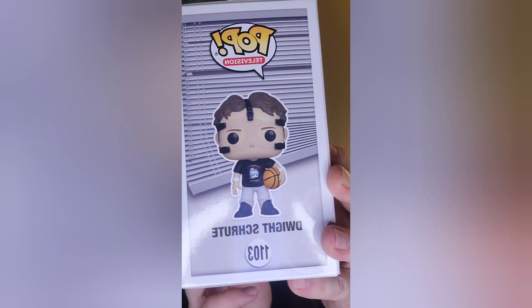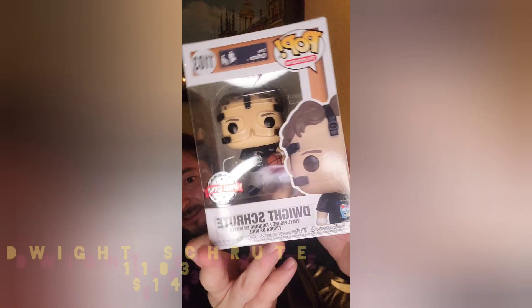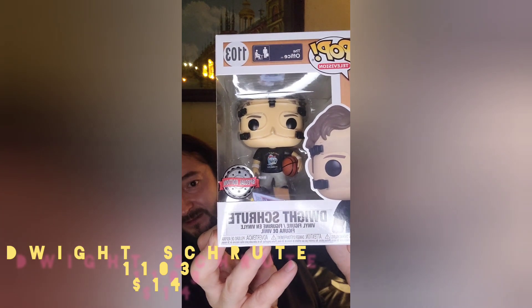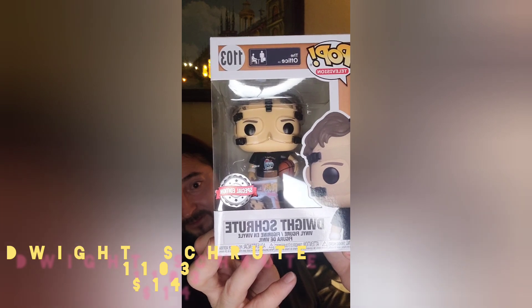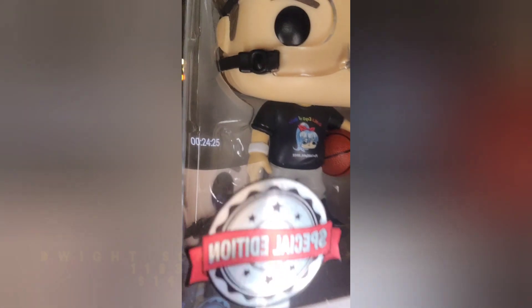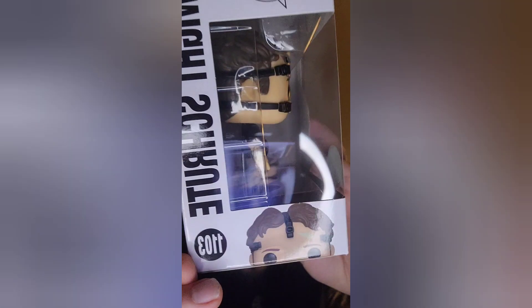Looks like Dwight Schrute from The Office wearing his basketball mask, such as Kareem Abdul-Jabbar in sports history. When I was in LA it was all Lakers all the way, and they had the best team — except there was always the rivalries with the Bulls and the Celtics, Larry Bird and Magic, Magic and Michael Jordan. Special edition Dwight Schrute — look at that, he's playing ball! He's got a cool graphic. Dwight Schrute with basketball and face mask.